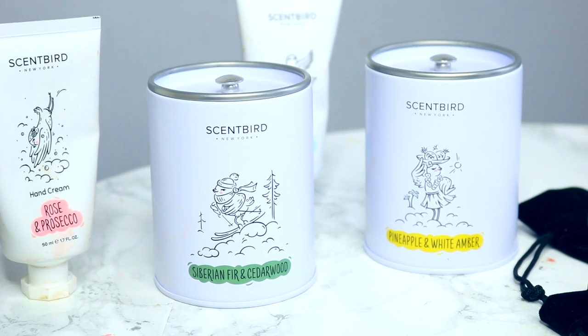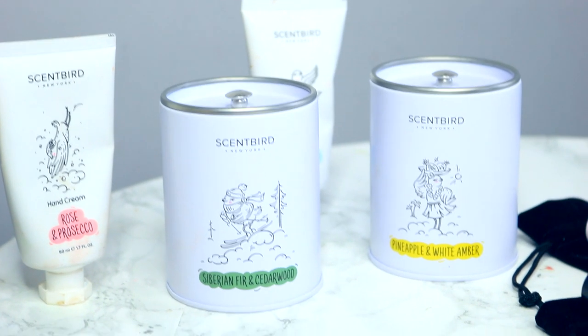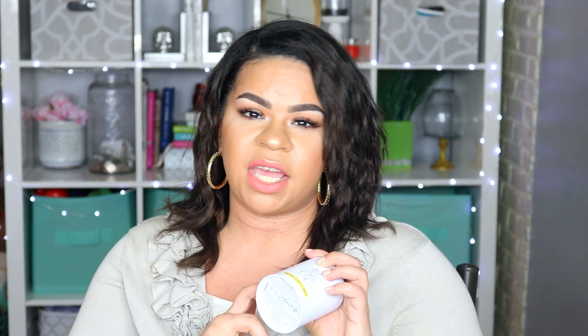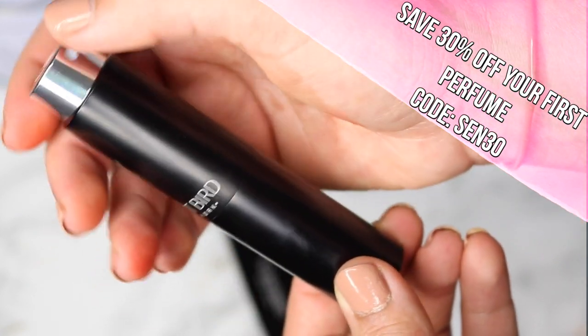Scentbird also added candles, and I'm giving one away to you guys — the Siberian Fir and Cedarwood, which is Christmas in a jar. All their candles are slow-burning soy wax, made in the USA, and they smell so good. I love that they come in tins you can reuse. Check the description box for giveaway rules. I was also able to get you guys 30% off your first perfume — use the code SCENT30.